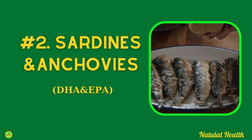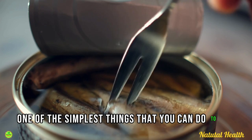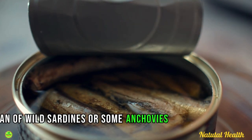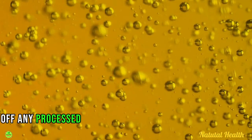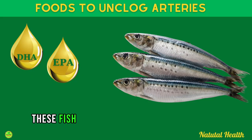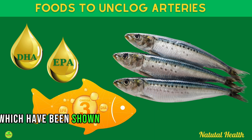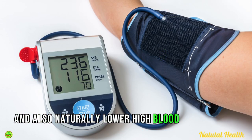Food number two is sardines and anchovies. One of the simplest things you can do to help unclog your arteries is eating a can of wild sardines or some anchovies on a daily basis. Make sure to rinse off any processed oil that may be present in the can, or alternatively use fresh fish. These fish are loaded with EPA and DHA, two omega-3 fats which have been shown to help clean out the arteries, improve the ratio of LDL to HDL cholesterol, and naturally lower high blood pressure.